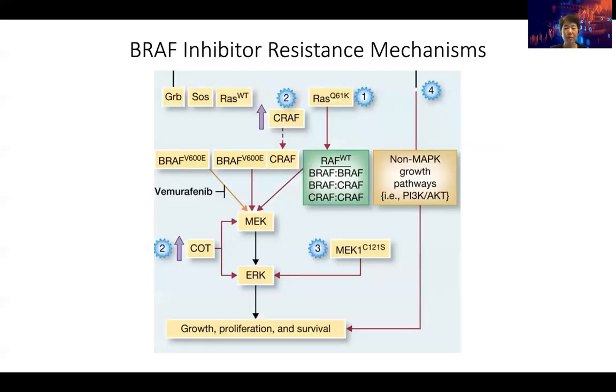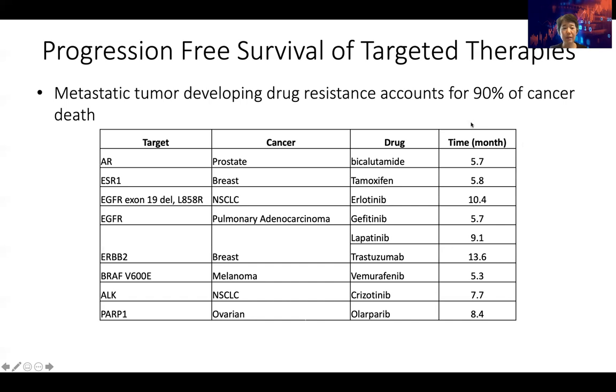Metastatic tumor developing drug resistance accounts for about 90% of cancer deaths. Patients don't die from primary cancers — they die from metastatic tumors. And once the tumors become resistant to the drug, if there are no additional drugs that can kill it, then the patient will die.